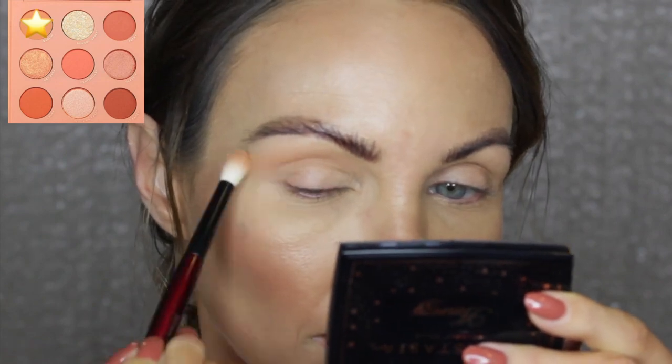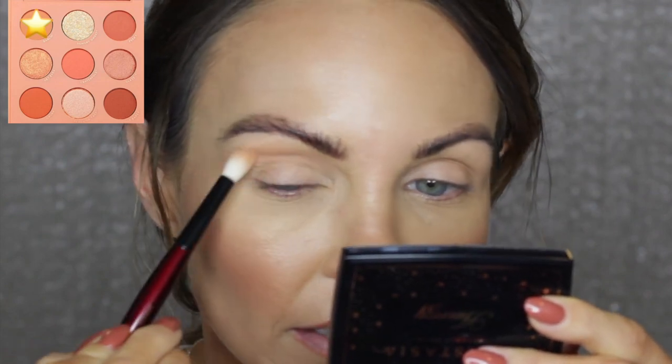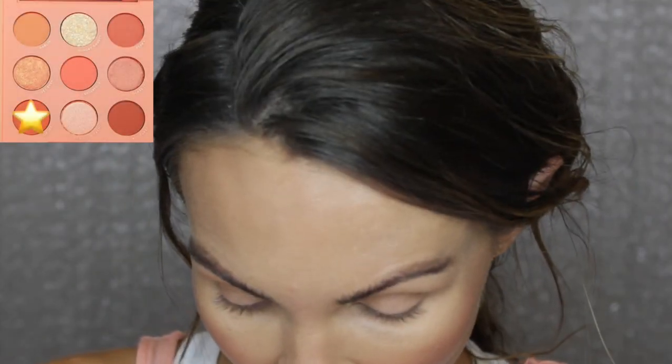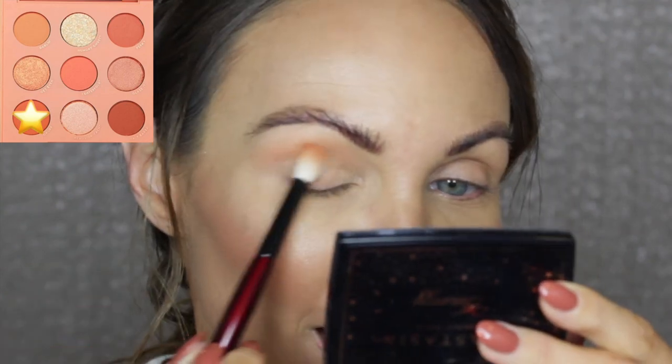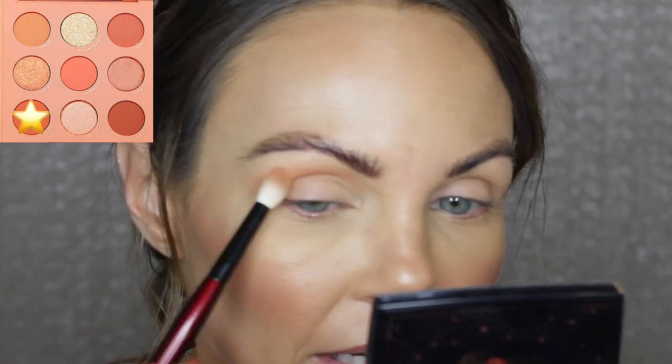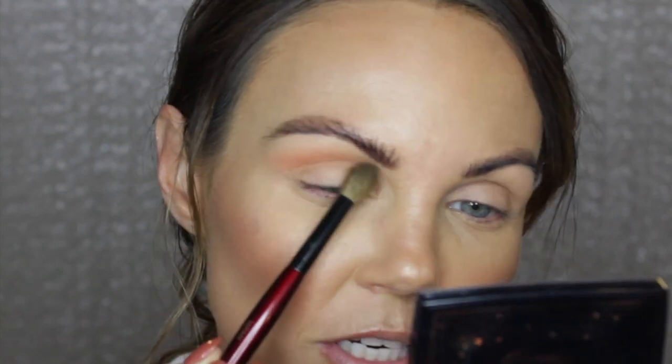Now I'm building it up for the third time to get a little bit more intensity from that shade — it's showing up on my skin tone pretty good. Now we're going to go into Ochre. I'm going to throw this in the crease focusing on the outer corner. It's pretty pigmented — I expected to have to build that shade up more than I am, but it's doing good. Now I'll take a bigger brush with no product and dust over the edges to make sure it's blended.